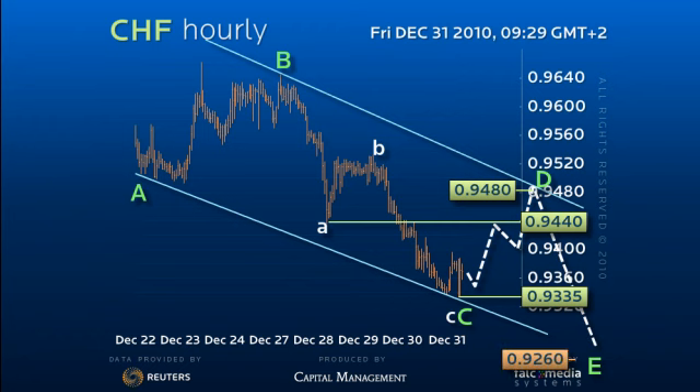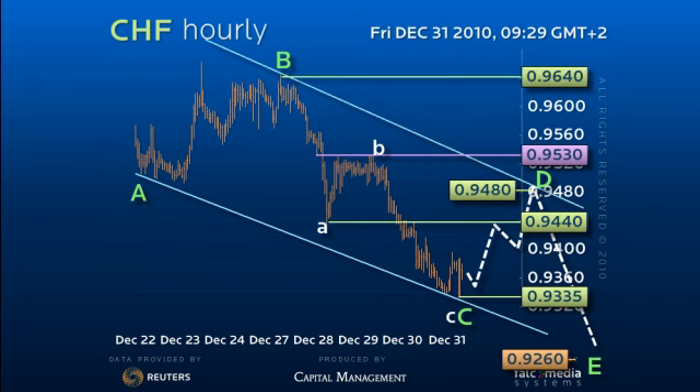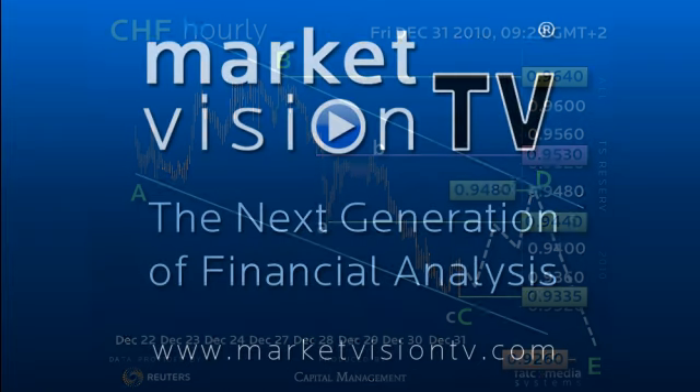From there, or on a break of 95.30, we look for a return to at least 96.40. Good luck, and trade well.